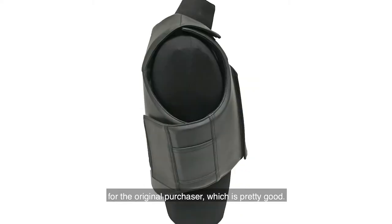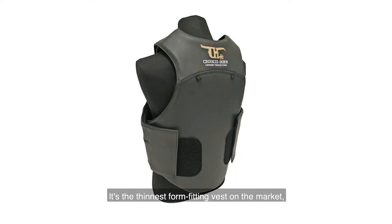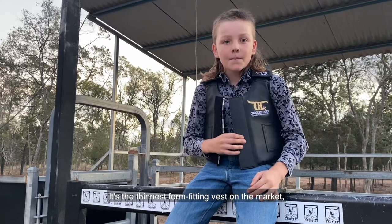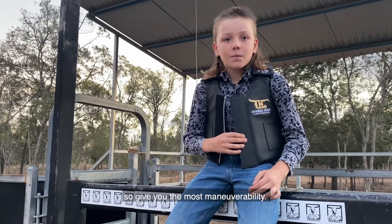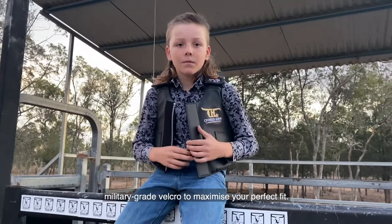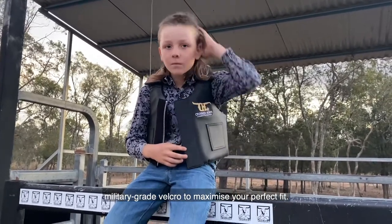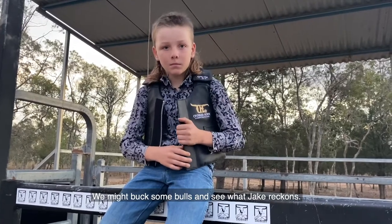These vests come with a lifetime warranty for the original purchaser, which is pretty good. They've got hard shell with impact-dispersing foam — it's the only vest on the market with 360 degrees of solid protection. It's the thinnest form-fitting vest on the market, giving you the most maneuverability. Streamline design to eliminate hook points, breathable and nice and cool, with military-grade velcro to maximize your perfect fit. We might buck some bulls and see what Jake reckons.